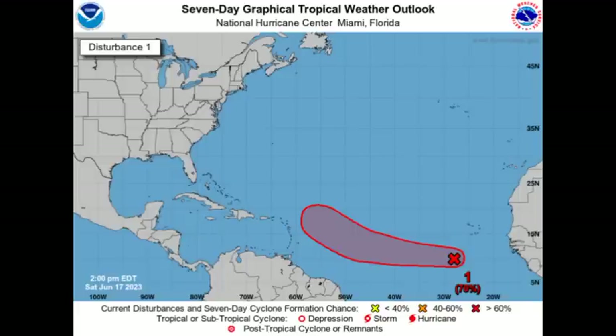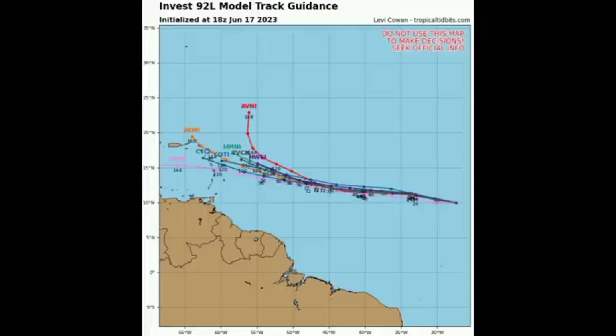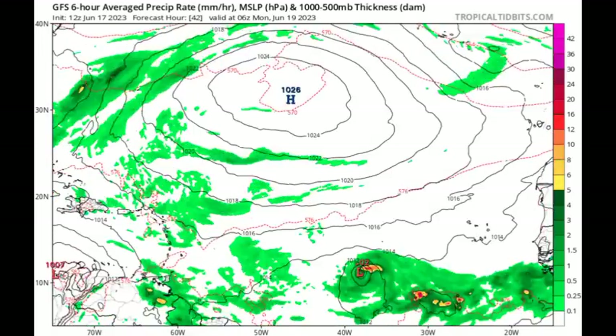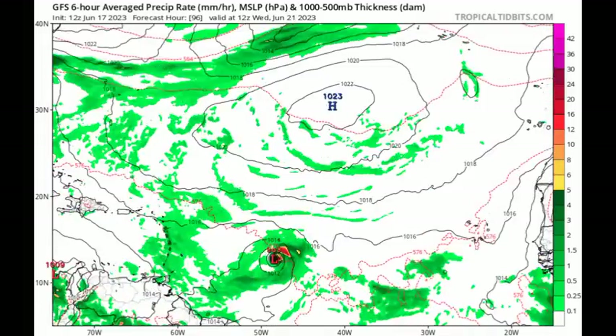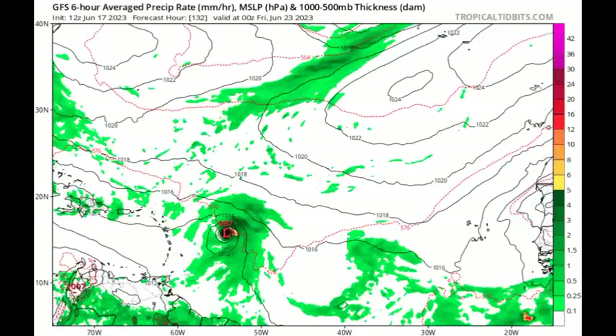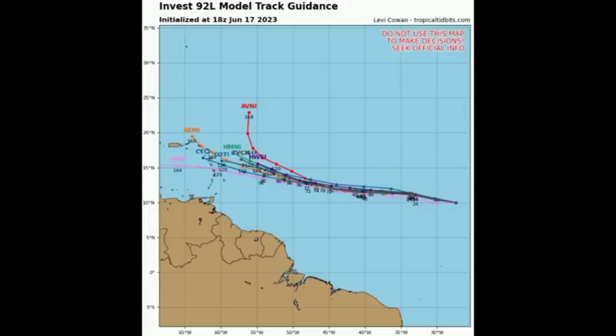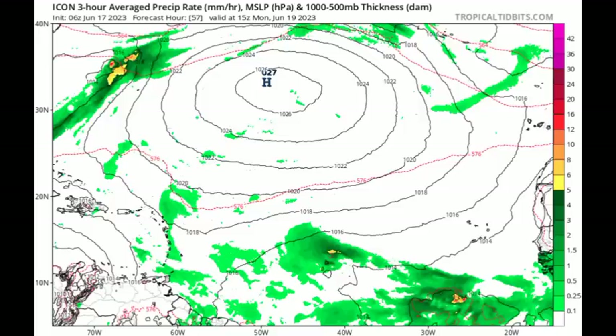As we move on to the model track guidance, we have a few models and we can see that the majority of these are taking this system quite close to the northeastern Caribbean. There are even models such as the GFS expecting that this will rapidly develop and even potentially become a hurricane, in which case it would miss the Caribbean. However, many models are keeping this as a weak system maintaining activity and making its way to the Caribbean, possibly as a tropical storm or even as a depression. For example, the ICON model is expecting that.